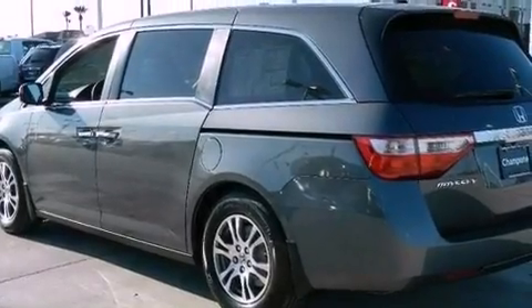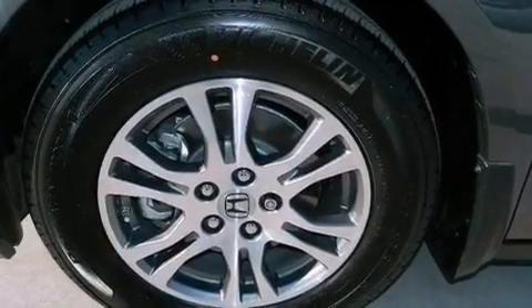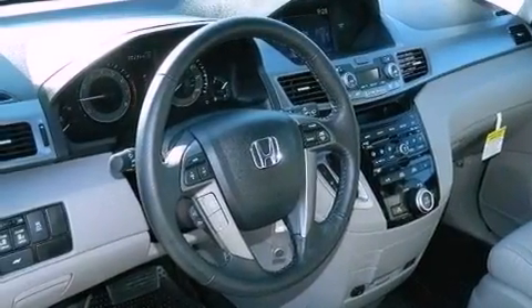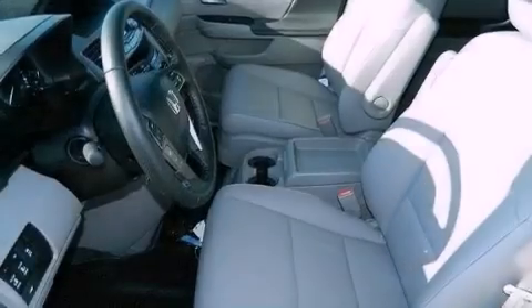Its top features include a rear-view camera, traction control and stability control systems, a rear seat DVD entertainment center, a premium audio system, XM satellite radio, aluminum wheels, and a tire pressure monitoring system.